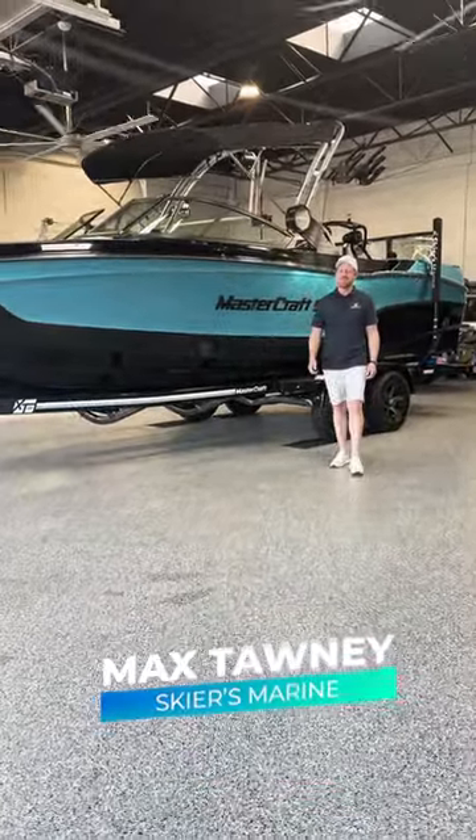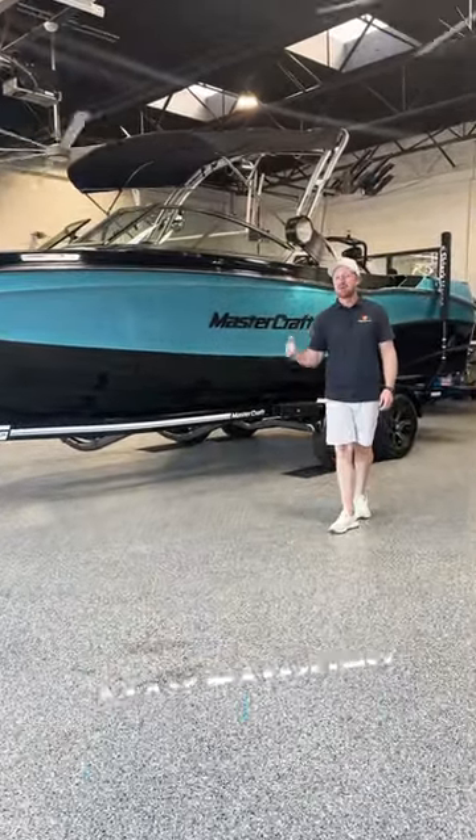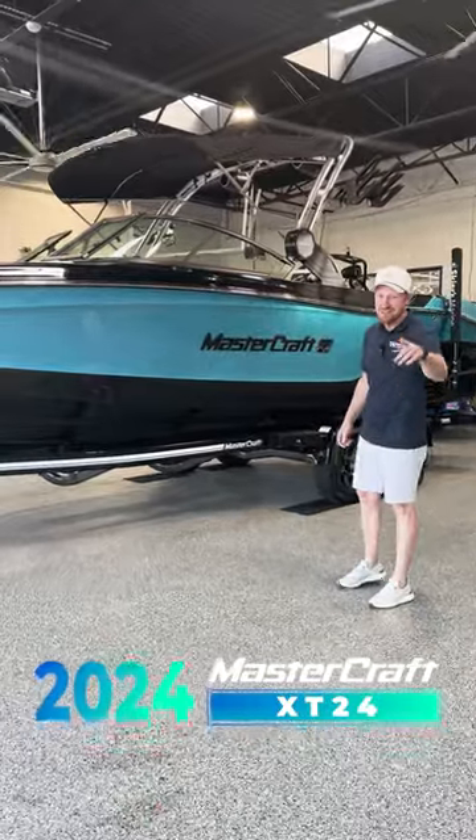What's up everybody? This is Max from Steers Marine. Today I'm going to show you guys the brand new 2024 MassCraft XT24. Let's check it out.